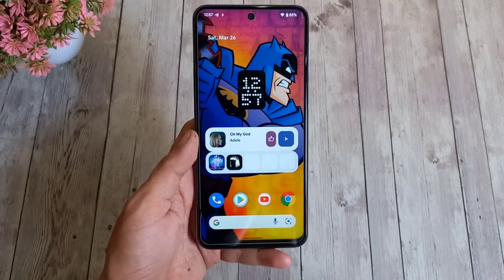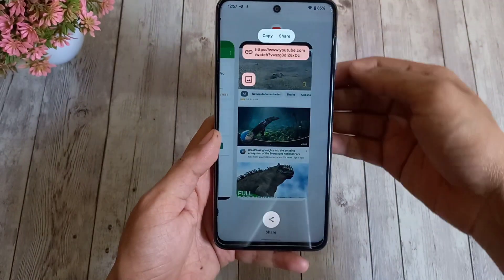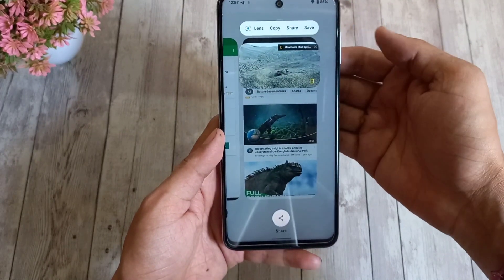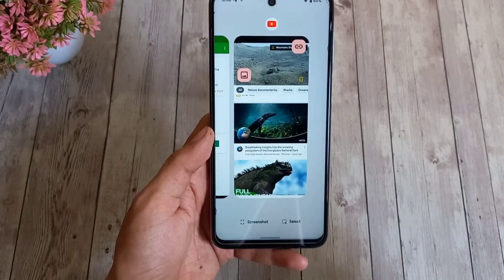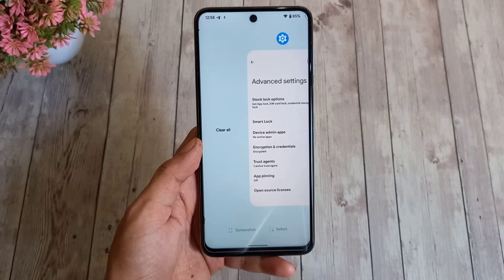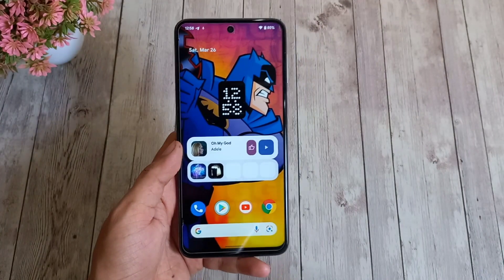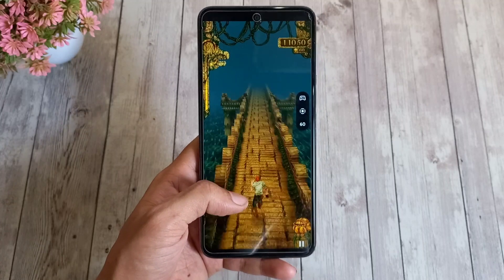The recent menu is perfectly working, with buttons to copy links or images from app previews like YouTube. However, the clear all button is placed quite far up, which is a little inconvenient — I wish it were at the bottom.